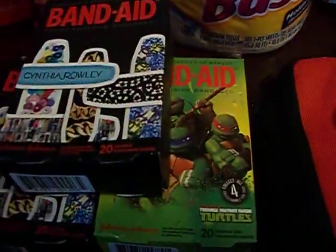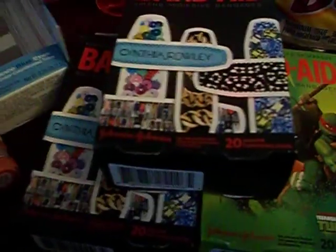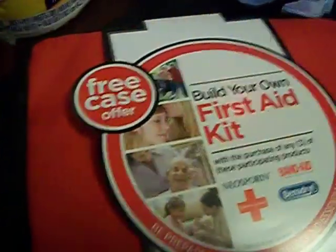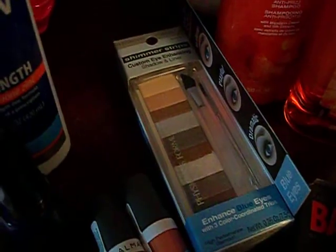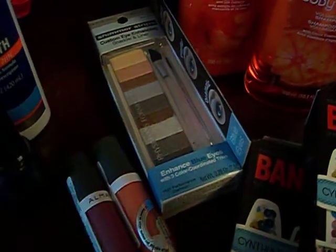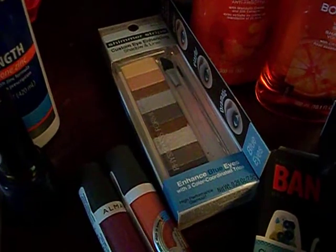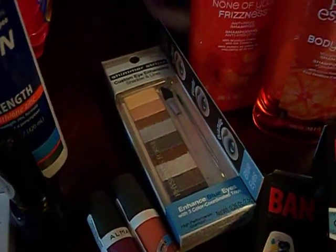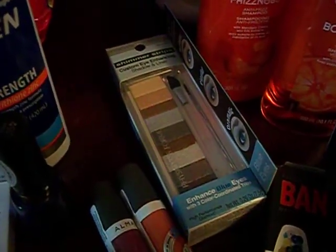I got three boxes of band-aids and the first aid kit bag. The Ninja Turtle band-aids were $3.69, the other band-aids were $3.49 a pack, and the case was $4.99. It was supposed to be free when you buy three band-aids, but it didn't come off — I got charged for it. I'll tell you about that in a moment. I also got the Physician's Formula Shimmer Strips Custom Eye Enhancing Shadow and Liner for Blue Eyes. This was $12.99. I had a $4 off of $12 coupon from the Redbox, and this week when you purchase $10 or more in Physician's Formula you get $6 back in extra care bucks. So essentially the $4 coupon and $6 back took $10 off, and I paid $2.99 for that.